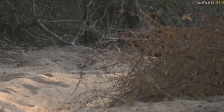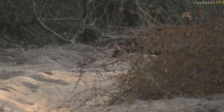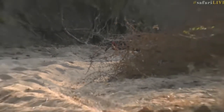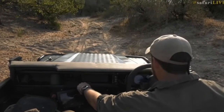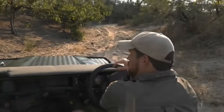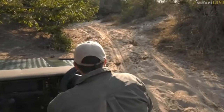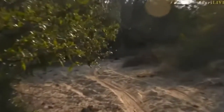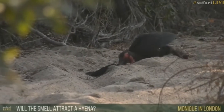What I'm going to try and do is pull a little bit more to the left and hope that they stay where they are so we can get a better view of whatever they're feeding off, because they're really going to town on it — pulling and grabbing. Hopefully they won't get too much of a fright. And it'll be nice to get away from that tortoise, because that tortoise really smells. Monique in London, you're asking if the smell could attract hyenas — it most definitely could.